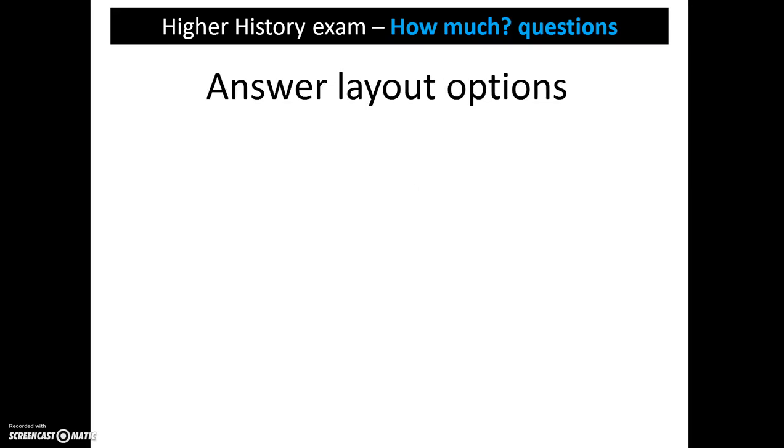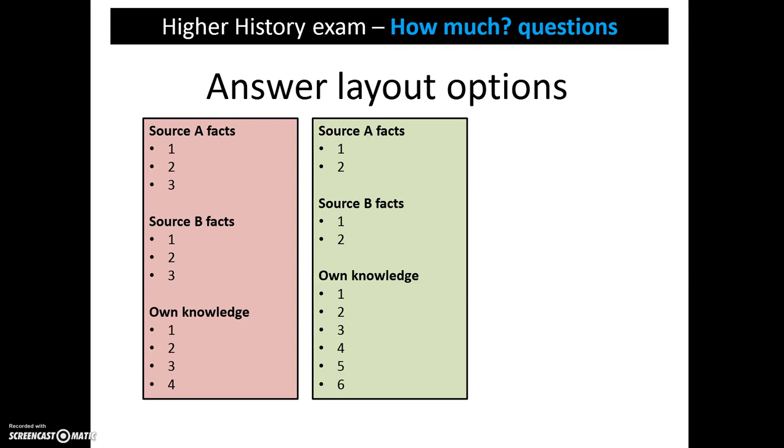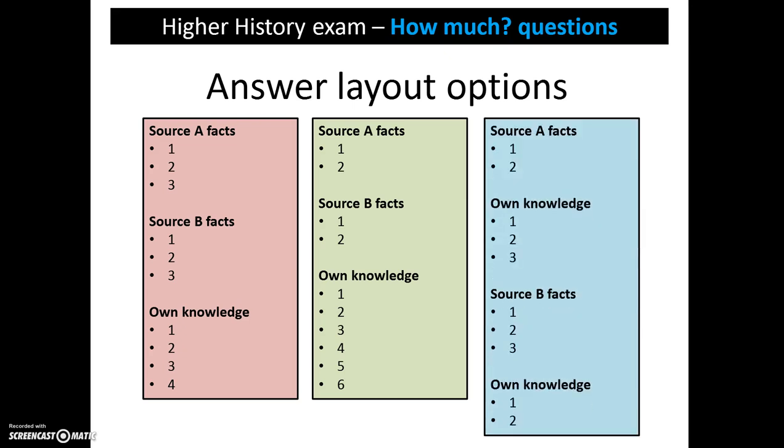In terms of your answer layout options, you might choose to do the following. You can give 3 facts from source A, 3 facts from source B and then 4 points from your own knowledge. Alternatively, you could give 2 from A, 2 from B and 6 from your own knowledge. Or another combination, such as 1 or 2 from A, 3 from your own knowledge, 3 from B and 2 from your own knowledge. As long as there is a maximum of 6 for source facts and 6 from your own knowledge, you can get the 10 marks.